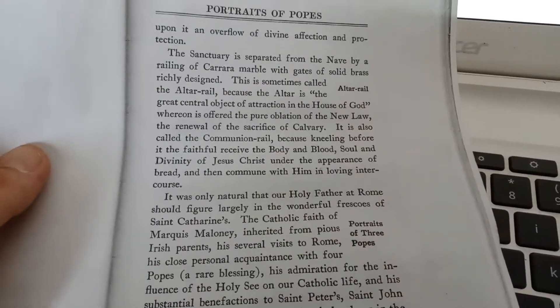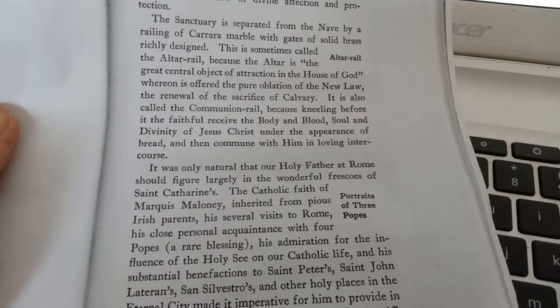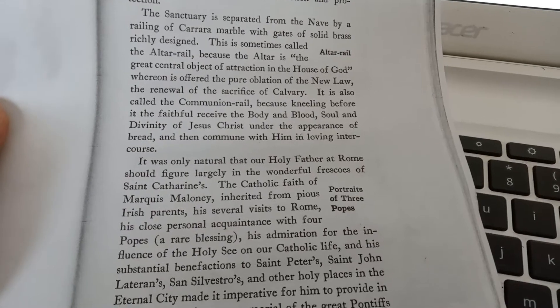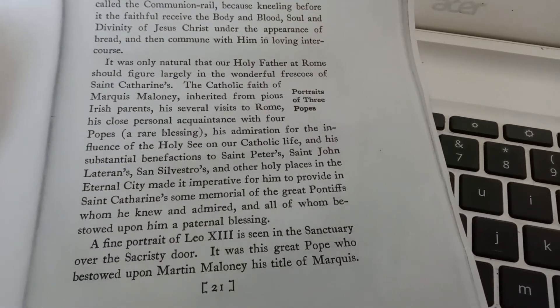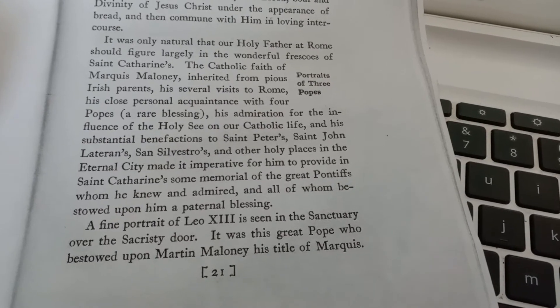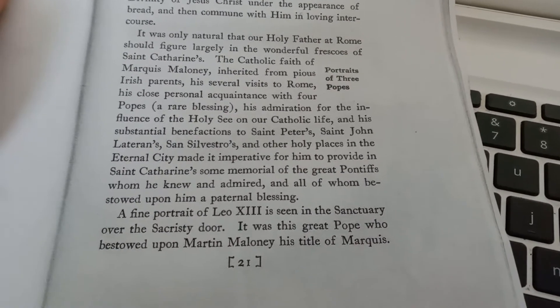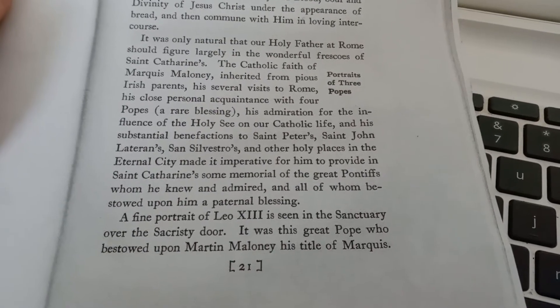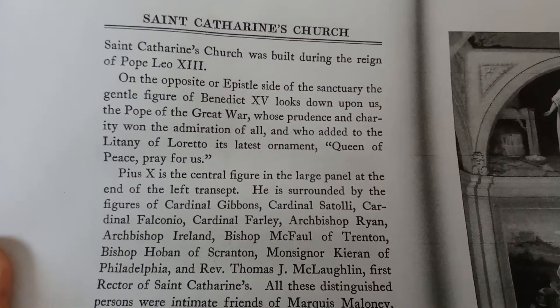Let's take a few more looks at the last information I have — just some photocopies I got from the book. The sanctuary is separated from the nave by a railing of Carrara marble with great gates of solid brass richly designed, sometimes called the altar rail. There's a lot of stuff about Catholic and Celtic themes, as he was very Celtic they claimed in the book. They've got a portrait of Leo VIII and a couple other of his friends. St. Catherine's Church was built during the reign of Pope Leo VIII.